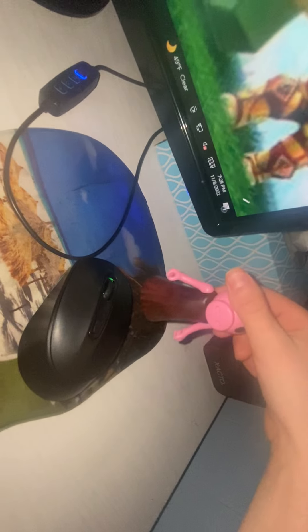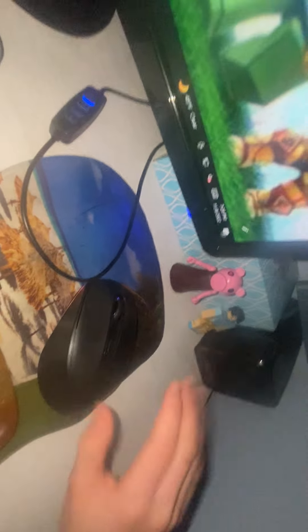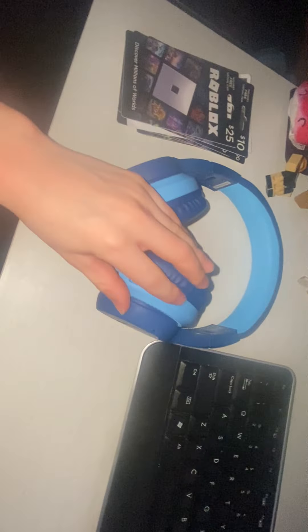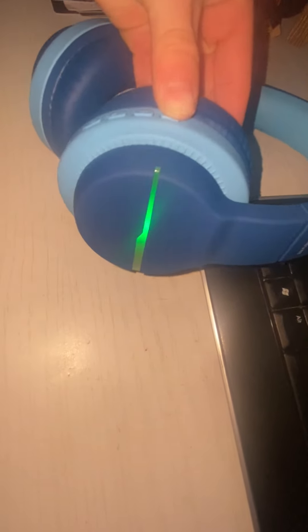Another Roblox guy and we have Piggy from the game called Piggy. These headphones are wireless Bluetooth — no cord, just Bluetooth wireless. You can turn them on and cool lights turn on. You can change the lights and flicker them — they do cool awesome stuff.